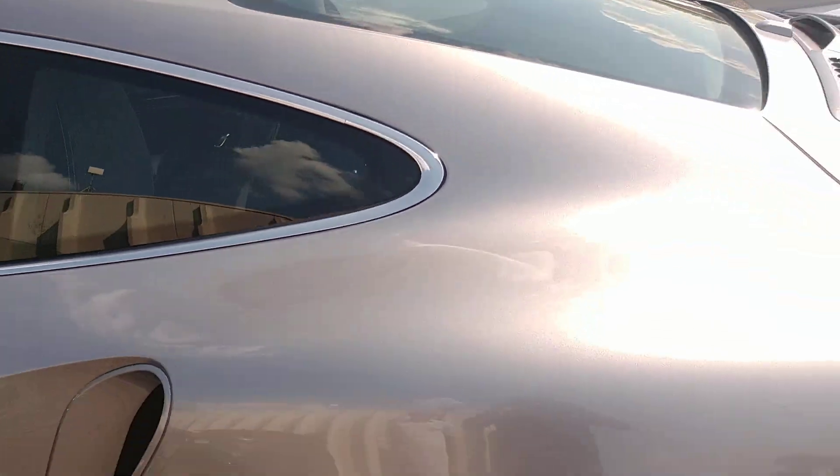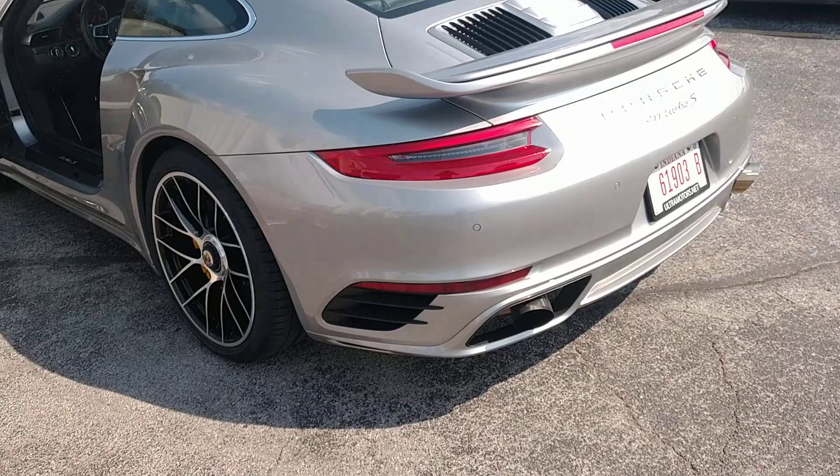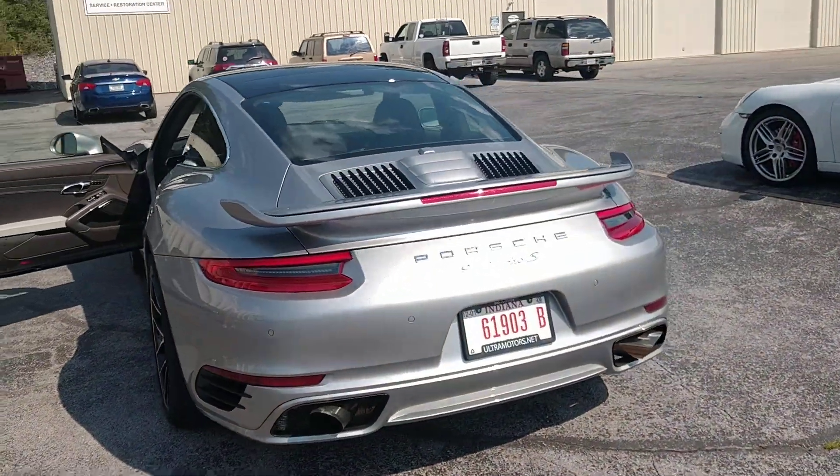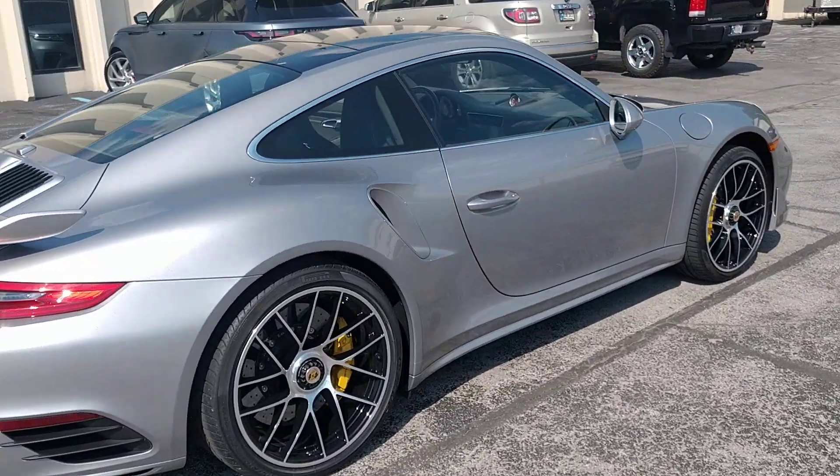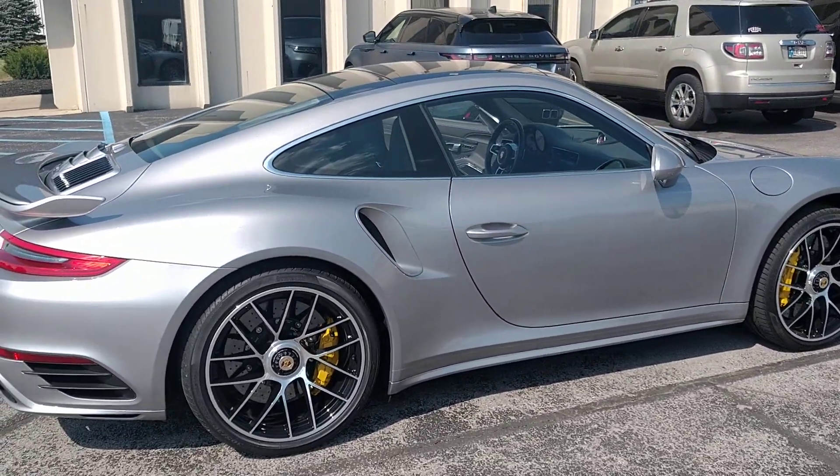If you guys would like any further pictures or video, please hit us back and I'll be happy to get those to you as quick as we can. This is Rich at the Ultra Motorsports Warehouse in Fort Wayne, Indiana — and it's ultramotors.net. Thank you.